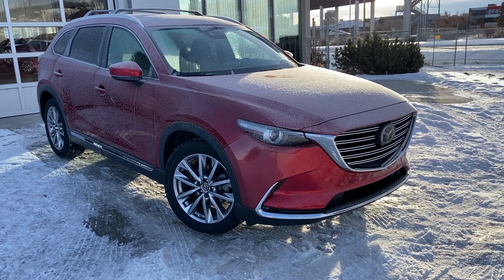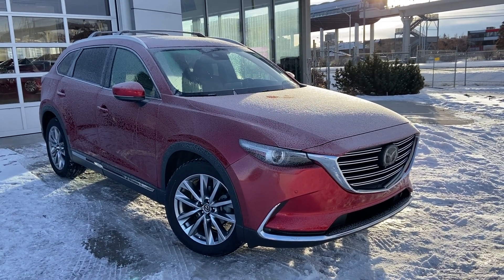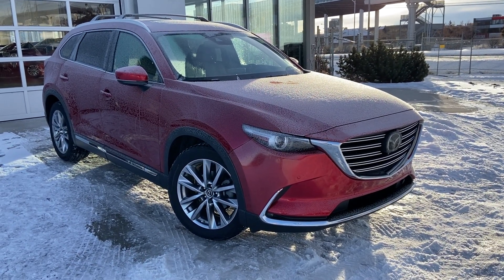Welcome to the 2019 Mazda CX-9 GT, powered by a 2.5-liter turbocharged engine mated to a six-speed automatic transmission.